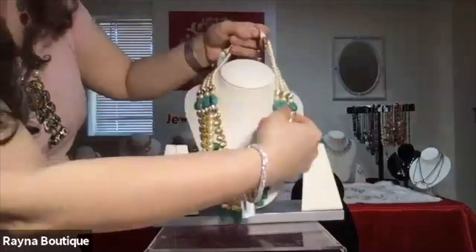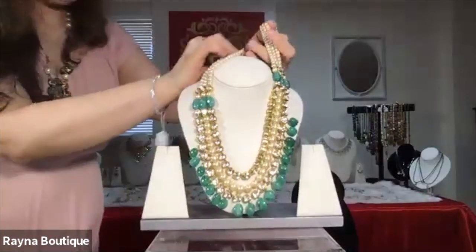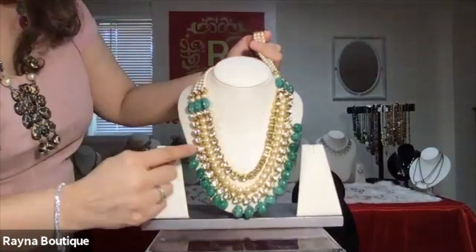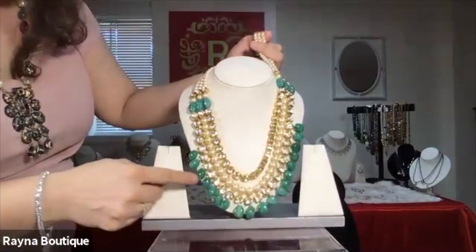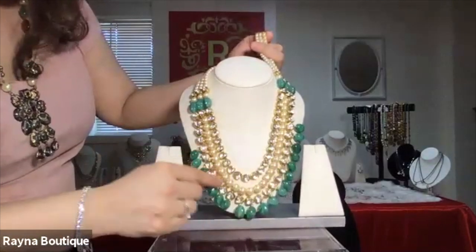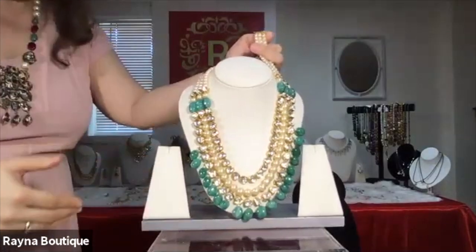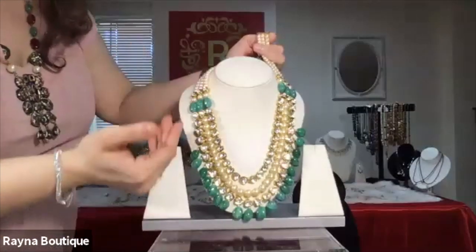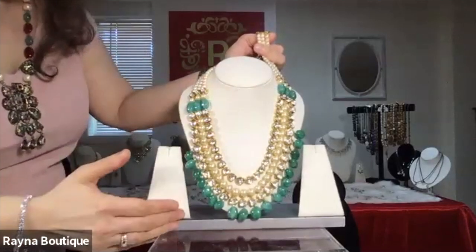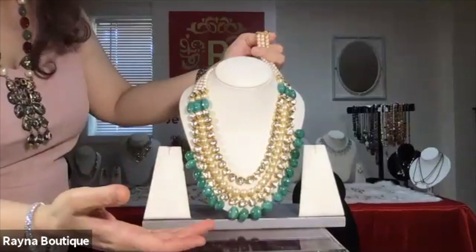This is from the wedding collection again. The longer piece — the number is R4. We have green onyx as drops, we have two lines of Kundan, and we have the freshwater pearls. This can be worn as a long necklace and you can accompany it with a shorter necklace at the top in case you want to wear it for a jewel or for a wedding or wedding reception.